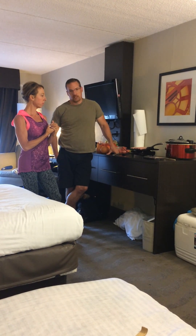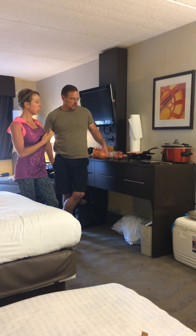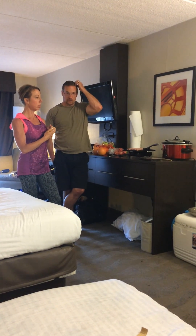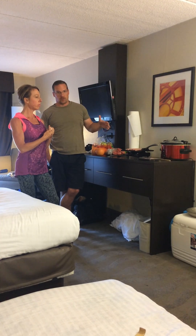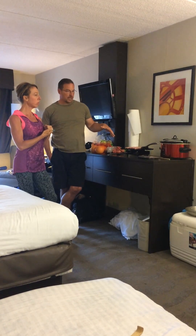We got a hot plate recently — this is our second trip using it — and that allows us to cook. Right now we are cooking ahead; we are going to cook a couple of rounds of sausage. We brought the sausage from home. They were out of our natural organic brand, but we have the sausage cooking on the hot plate.